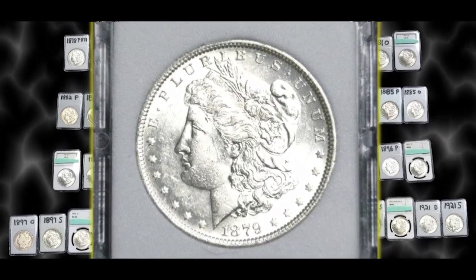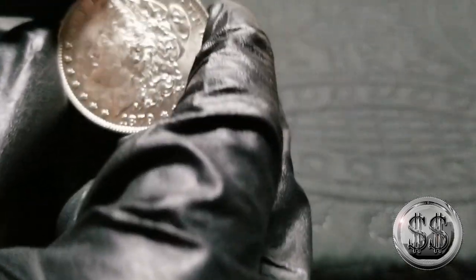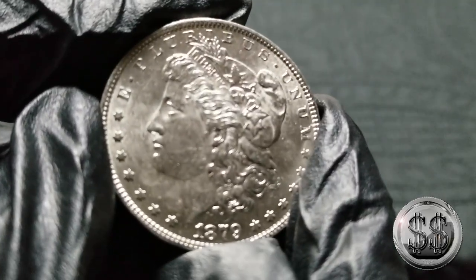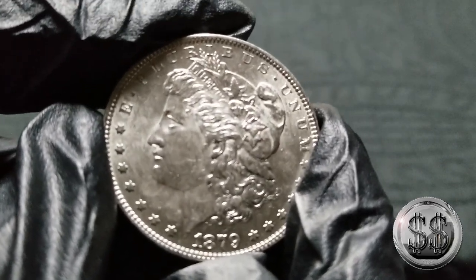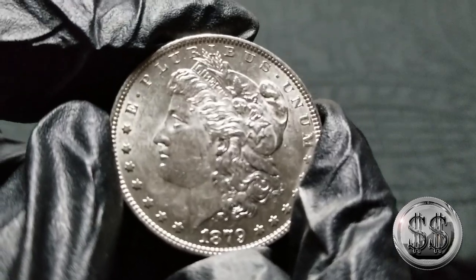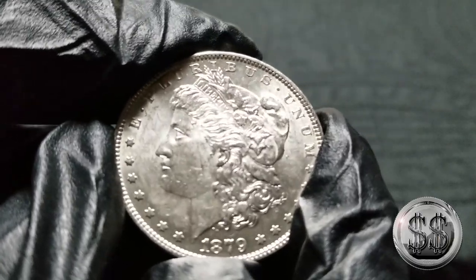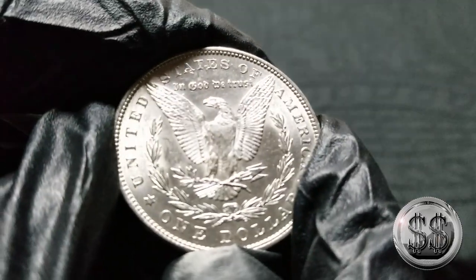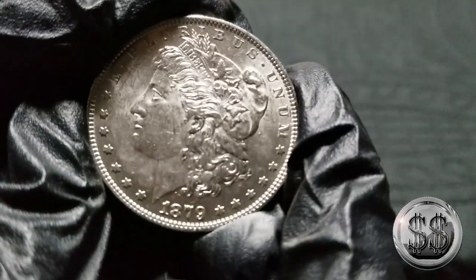1879 Philadelphia. Beautiful shape. I know in past videos I've said I'd give this a grade, but I'm just going to call it BU or AU now. Almost all of these I have are BU and AU, and I believe I have purged all my Morgans of any cleaned coins. Very nice strike on that coin — your 1879 Philadelphia.